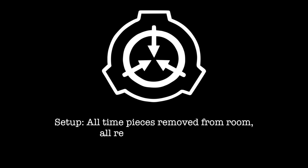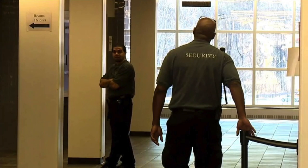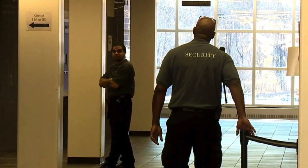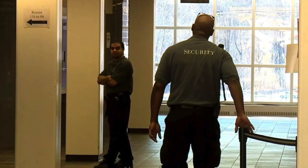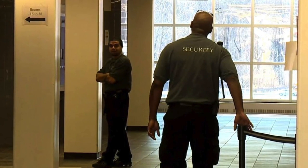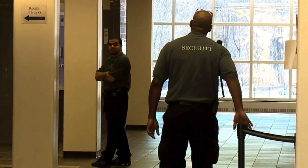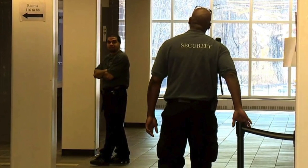Setup: All timepieces removed from room, all researchers present. Result: SCP-1244 spun up to 10 seconds. When it reached zero, no event was recorded. Note: This was later determined to have coincided with the end of guard shift C. Two guards were stationed in the hallway outside the room at the time.